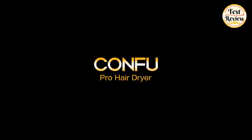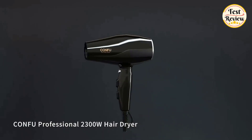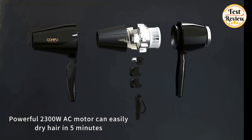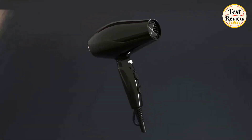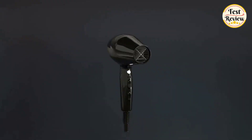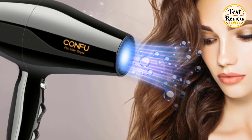Number 2: Confu Professional Ionic Salon Hair Dryer. The 2300W Professional AC Motor enables the hair dryer to be 50% faster than the usual one, making your hair fully dry within 3 to 6 minutes. The Confu Hair Dryer features Thermaline Ceramic Technology and Negative Ionic Technology, which helps prevent heat damage with less frizz and creates ionic conditioning for smooth and shiny hair.